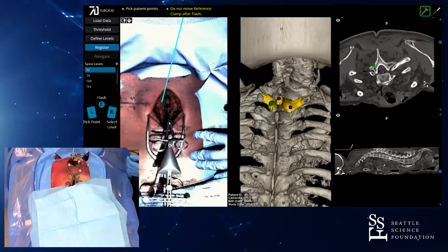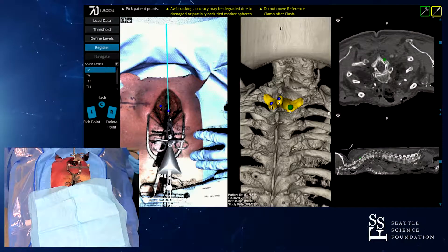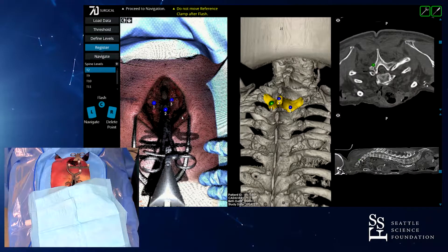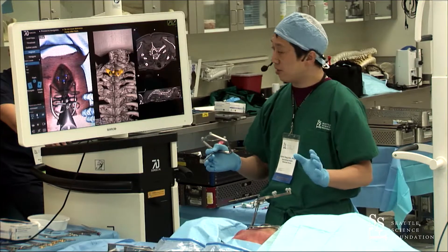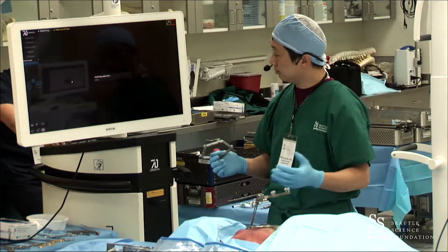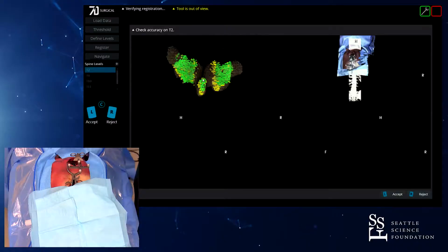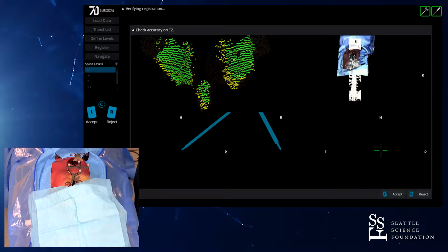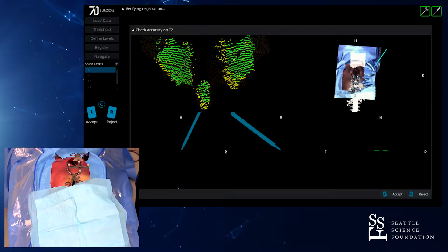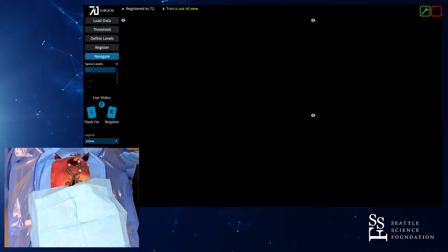Now we tell the system which level we're operating on — the surgeon is not ignorant of the surgical exposure. Like showing a medical student, we identify the left lamina, the spinous process, and the right lamina. This is not point matching; these points are loosely placed with roughly plus or minus five millimeters, but that's not an issue. The AI then performs a computerized calculation, selecting about 2,000 of those quarter-million points to confirm we are right on the bone and ready to navigate.